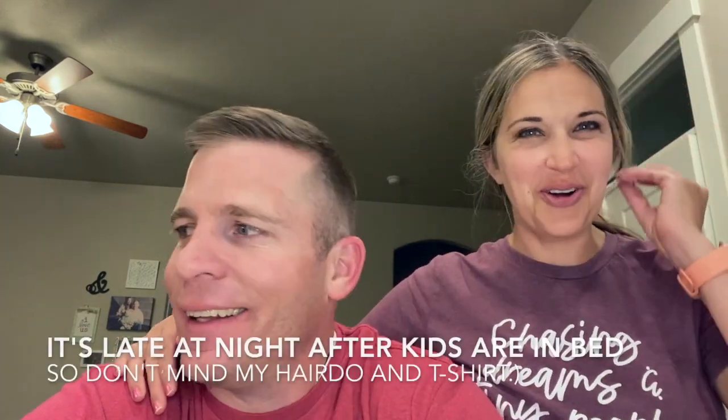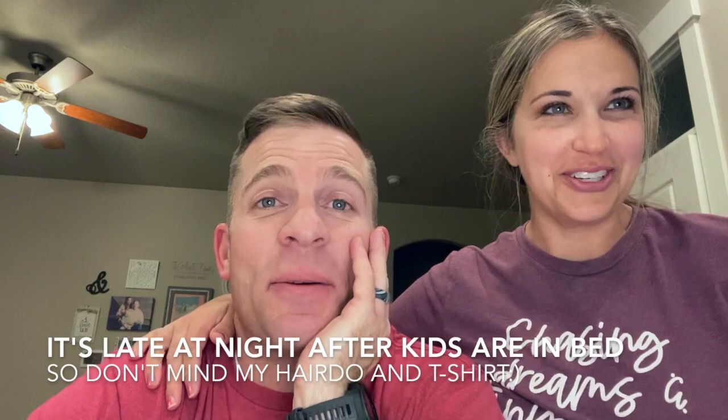Welcome to Gluten-Free Friday Flavors. We are doing something fun. This is my husband Brad, and he's been eating gluten-free with me since 2013. He doesn't have to — it's amazing stuff.